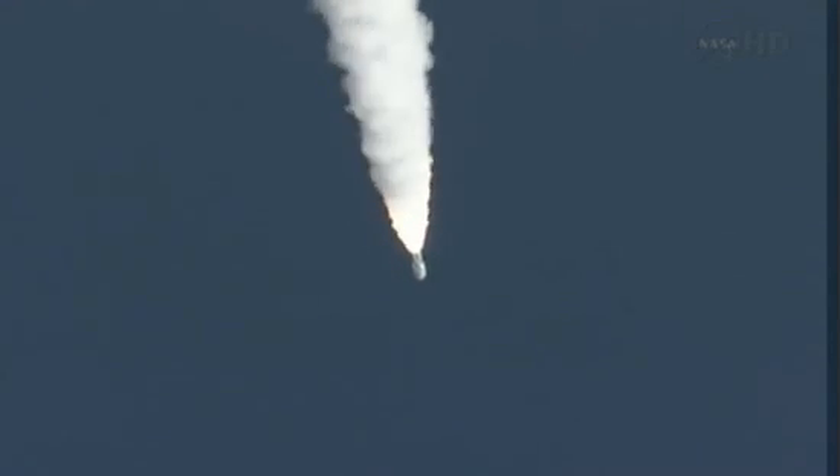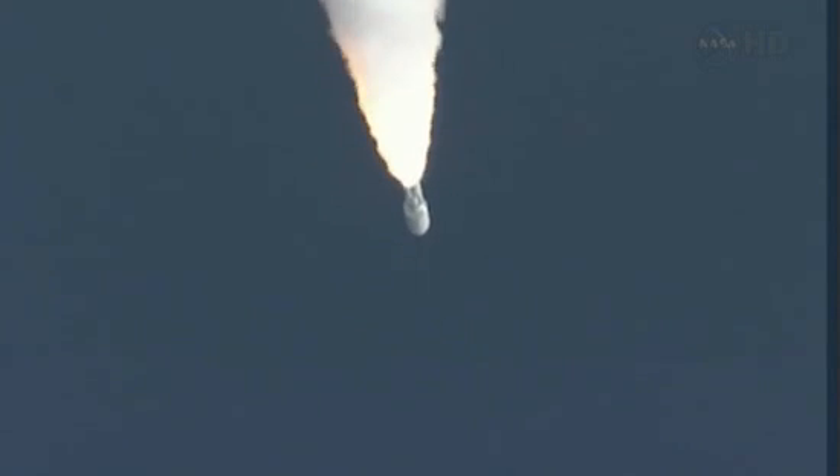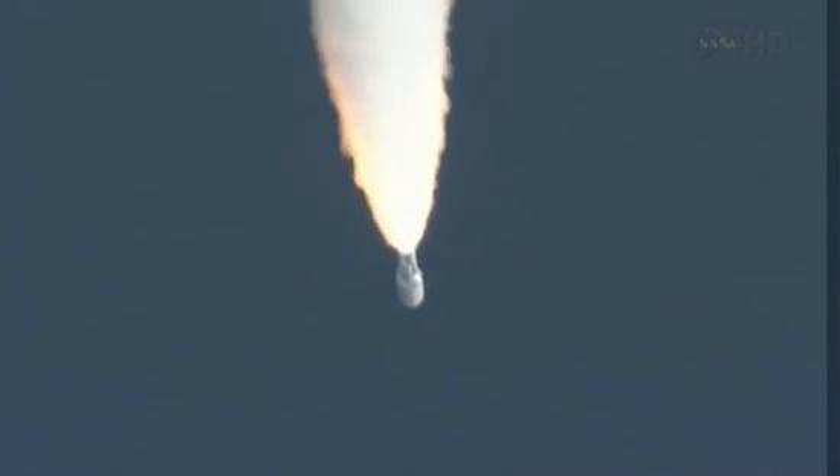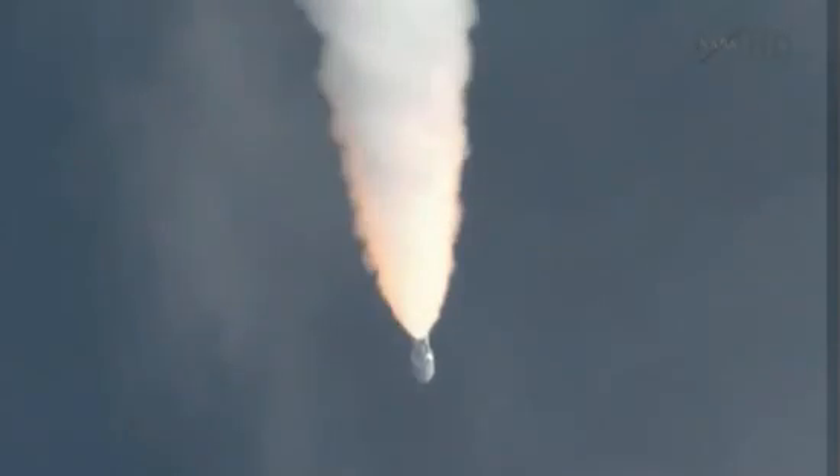Closed loop on Atlas V. Signature is as expected. SRB profile continues to look nominal. Throttling back up to 100 percent thrust on the RD-180. Engine parameters looking good.